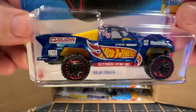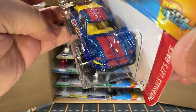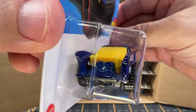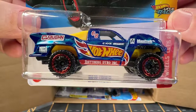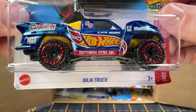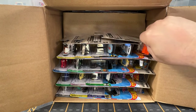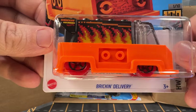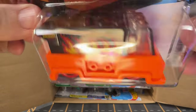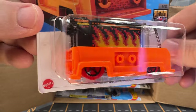And next up is a Baja truck. This is okay — it's probably not one that I would necessarily keep for my collection, but it's still a nice looking truck. Now we have Brick and Delivery. I've got a couple of these out of the previous case too.